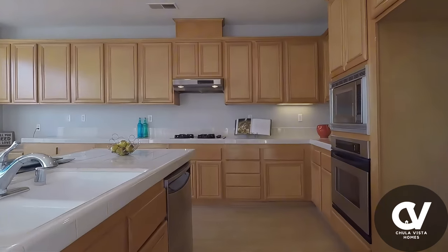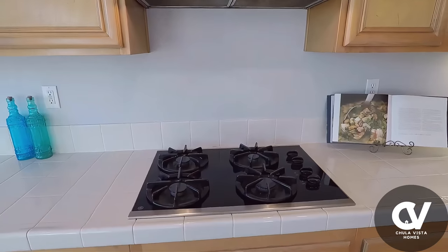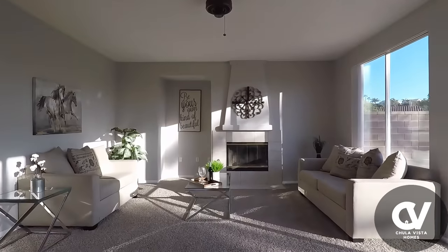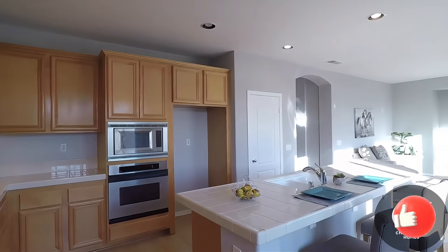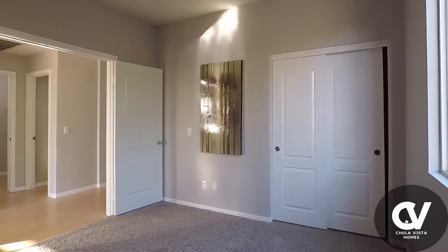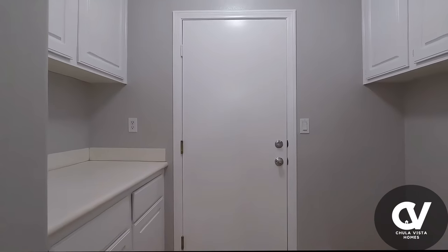The gourmet kitchen is the heart of this home, featuring sleek stainless steel appliances, ample cabinet space, and a large island that's ideal for gatherings with family and friends. The living and dining areas flow effortlessly, providing plenty of room for relaxation or hosting memorable get-togethers. Large windows fill the space with natural light, creating a bright and welcoming atmosphere.